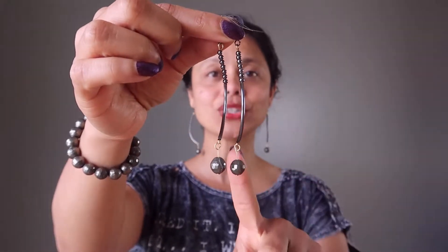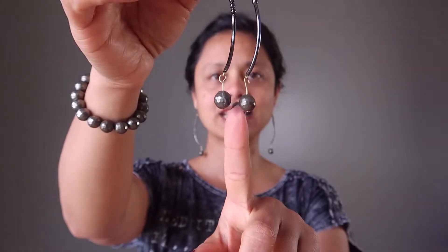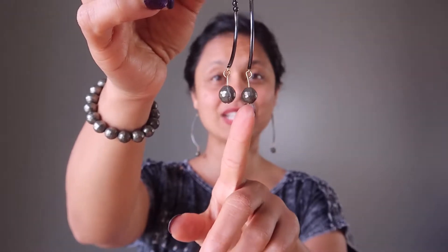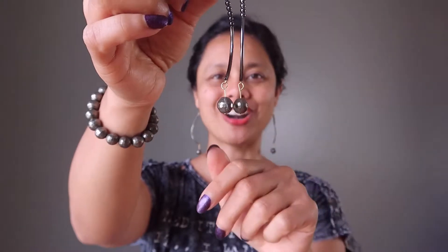Pyrite is also known as fool's gold. This is a subtle gold-toned stone which has been cut all around, so it has a lot of different facets and it will reflect the light, giving the gemstone an extra sparkle.